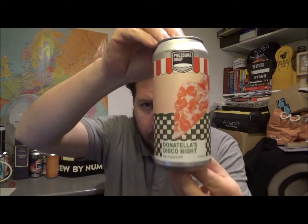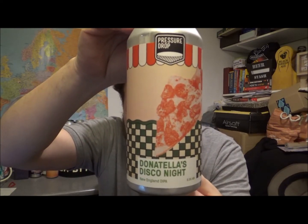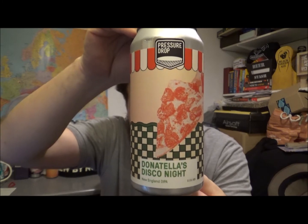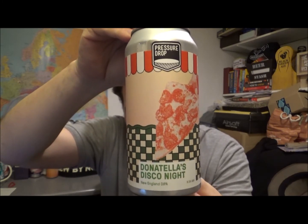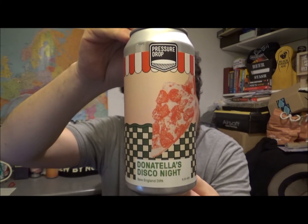Hello, thanks for joining me for another beer review. I've got another beer from Pressure Drop and this is Donatella's Disco Night. It's a double New England IPA coming in at 8.5% ABV.